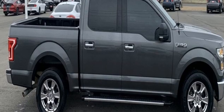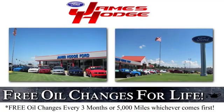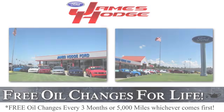You need to drive it to believe it. See it for yourself today. For free oil changes for life, come to James Hodge Ford Lincoln.